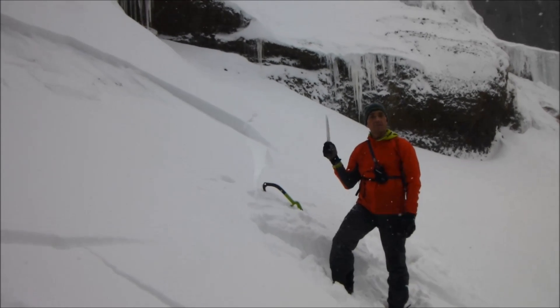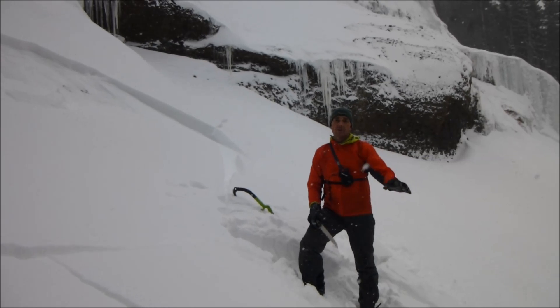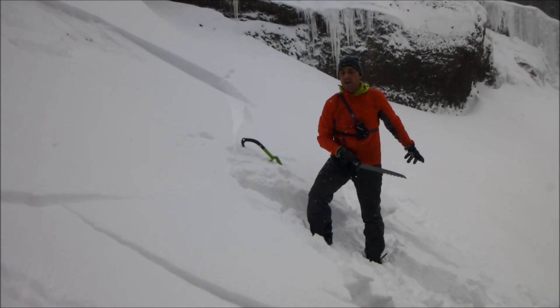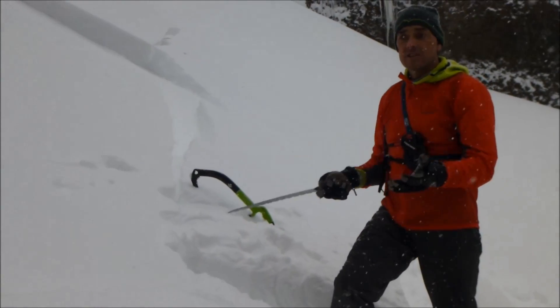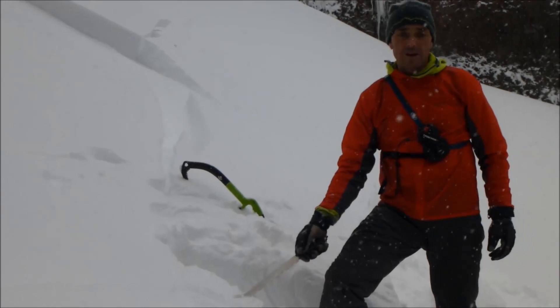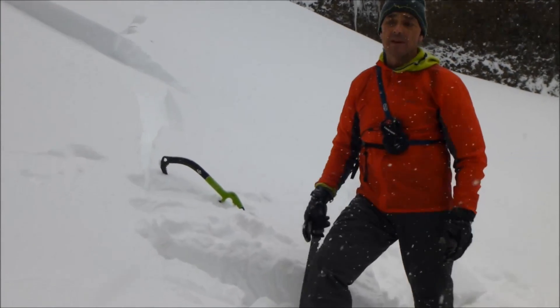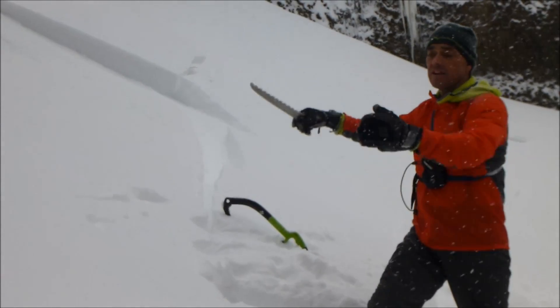I'm here at Highlight, underneath the climb called the Dribbles. Yesterday some climbers came by and as they were walking to the base of the route, they triggered this little pocket right here at the start of the climb. We came up here today to check it out and there's a sizable wind slab here. While I was cutting away the wall to do an extended column test, the entire slope collapsed — it fractured and just moved downhill a little.